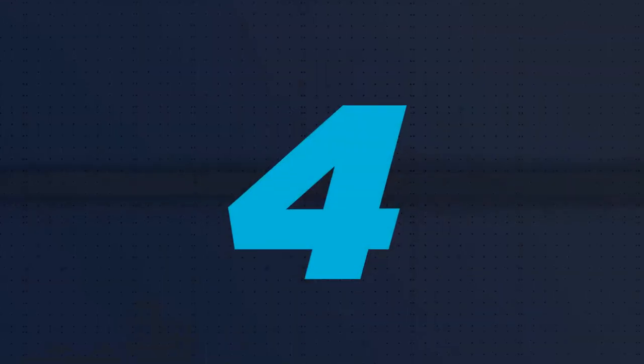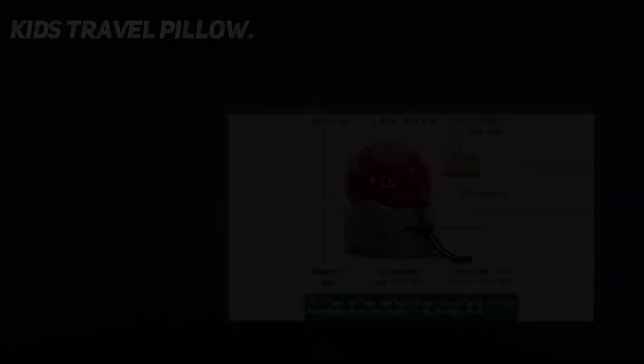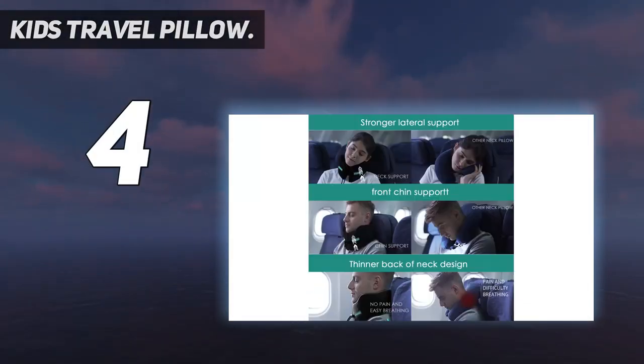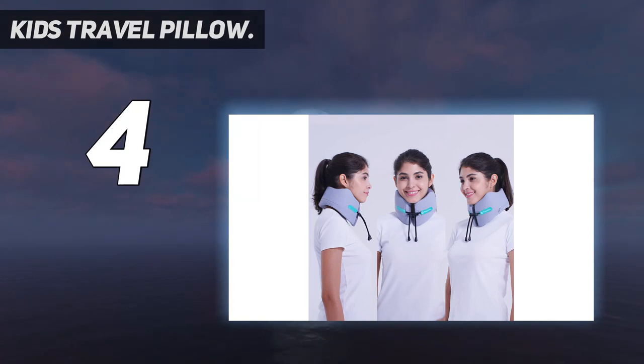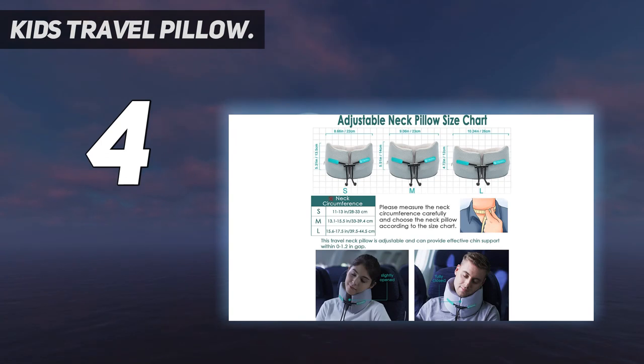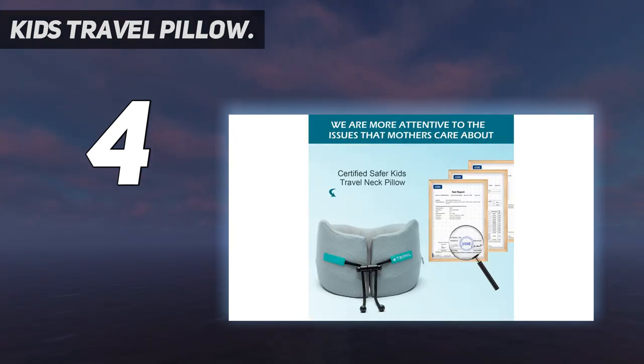Coming in at number four: kids travel pillow with an exclusive signature area. The blank space on the side of the label can be used for marking to create a unique and exclusive kids neck pillow for traveling — making it a great gift for toddlers and children. A high quality adjustment buckle lets you adjust the size, suitable for toddlers with a neck circumference of 10.2 to 12.1 inches.